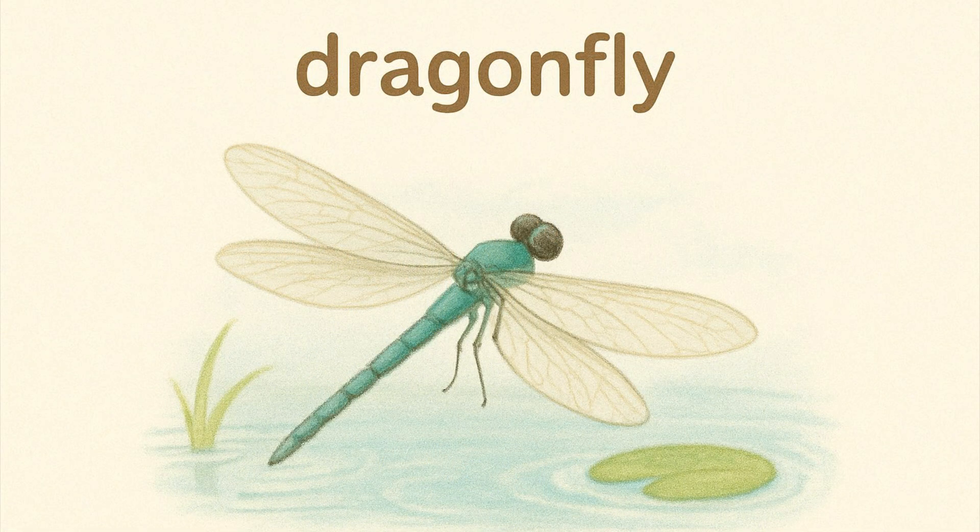Dragonfly. Dragonflies have long bodies and two pairs of wings. They fly fastest near water.